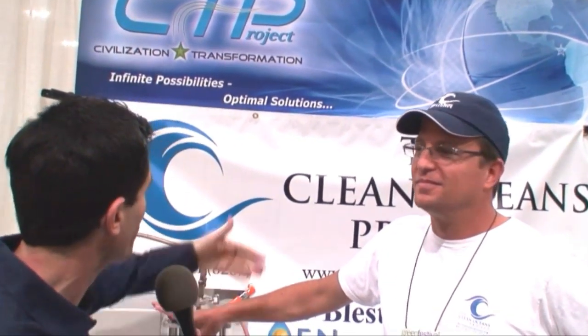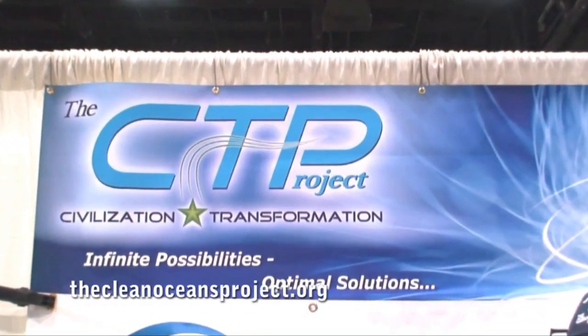Hi, my name is Ken Spector with LivingEco.com and we're here with Nick Droback, who is with the Clean Oceans Project. Can you tell me a little bit about the project?